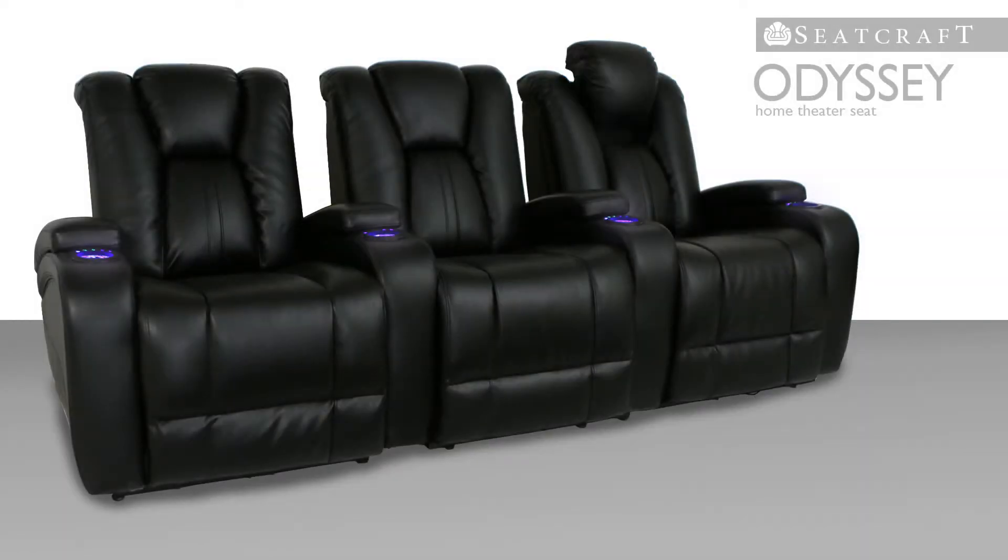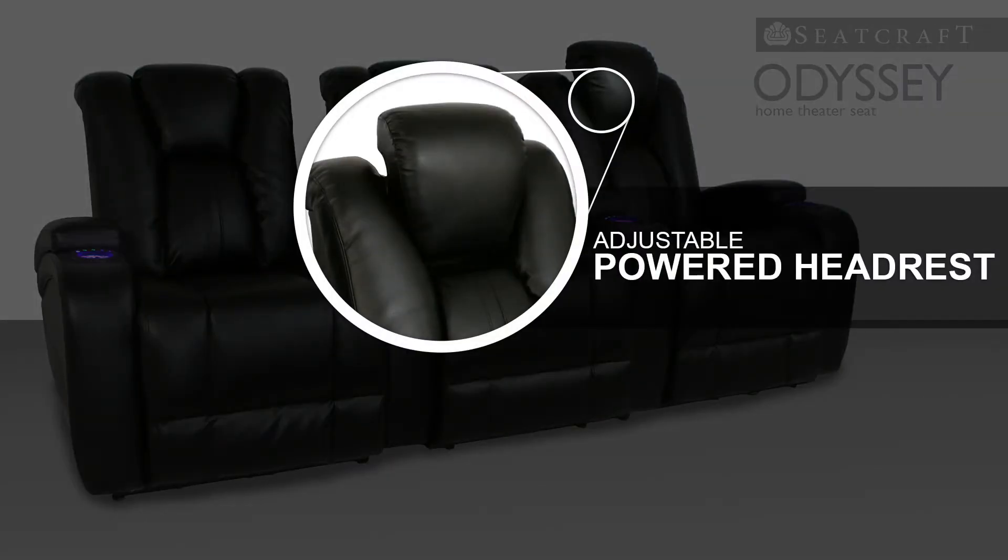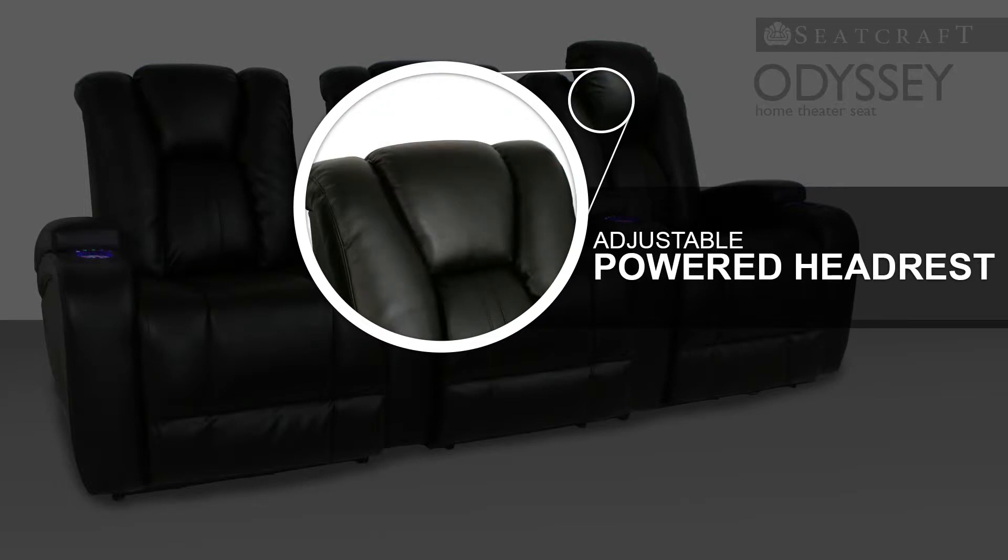The contemporary look of the seat is abetted by a power adjustable headrest, which allows you to find the upper body position that's just right for your individual needs, with the simple push of a button.